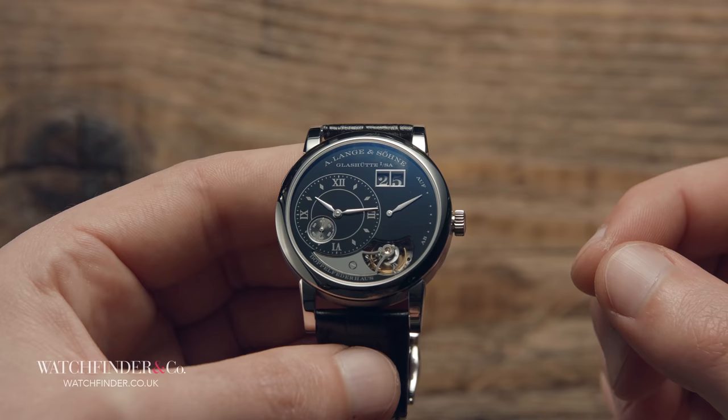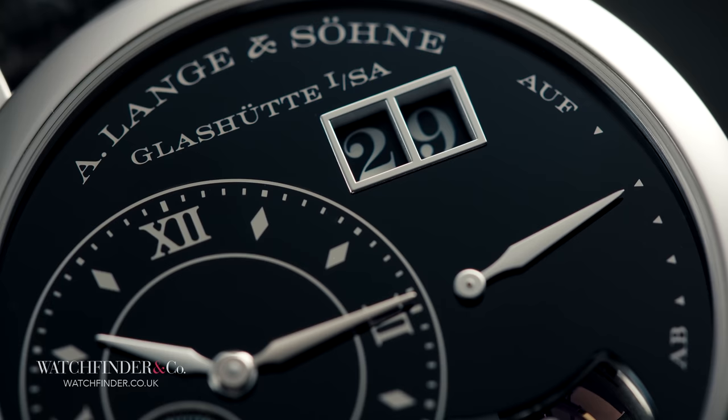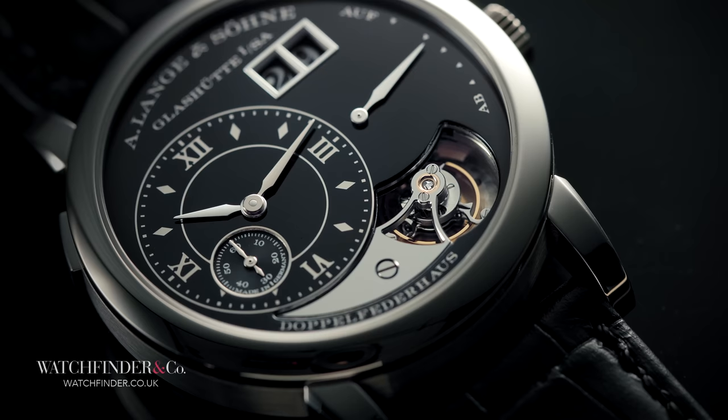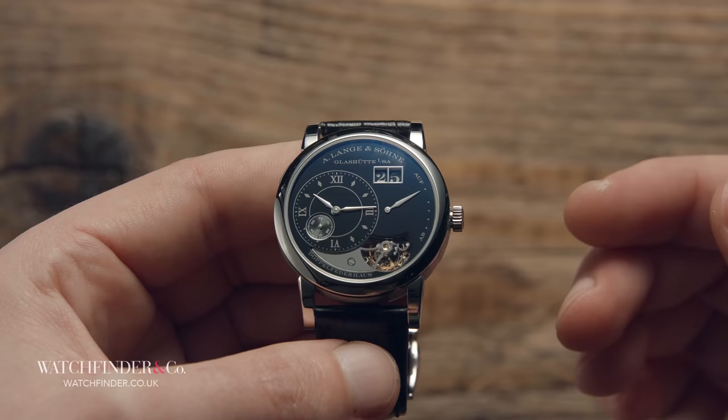So we've established that the hands are a bit unusual, but what about the dial itself? How about this: the dial is made from white gold. White gold, you say, but it's clearly black. And that's because A. Lange & Söhne covered it in black enamel — a painstakingly delicate process involving blue paint made with ground-up glass and a very hot oven that turns it all black and shiny. That's why this watch earns the title Handwerkskunst, which, without even speaking German, gets the point across.